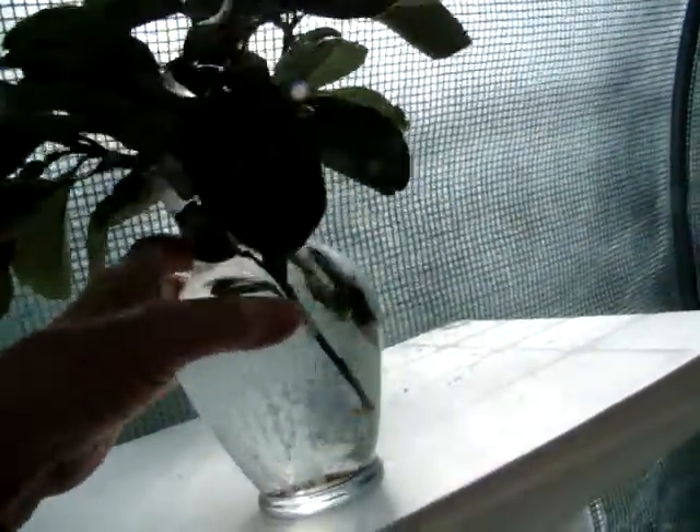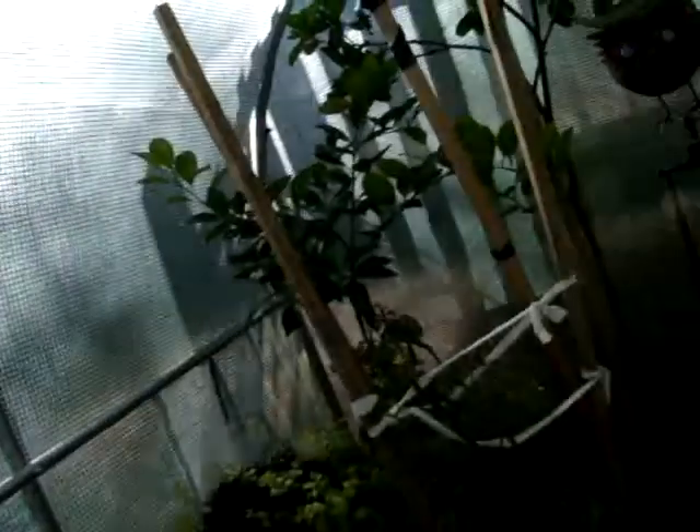I tried to stick them in dirt when I had to cut some more off before, and they wouldn't root. So I thought I would put them in water and see if they would root. And if they do, then I'll have a couple more, which would be cool.